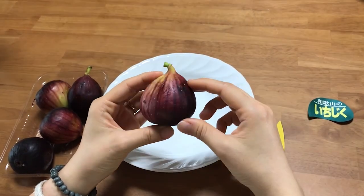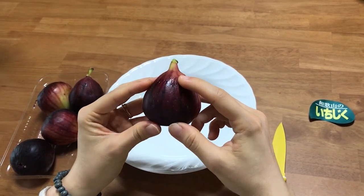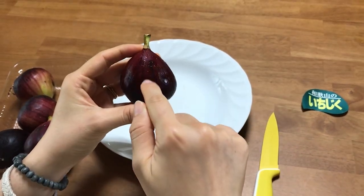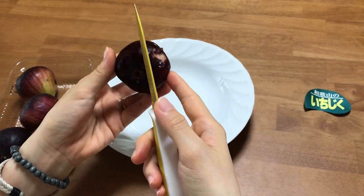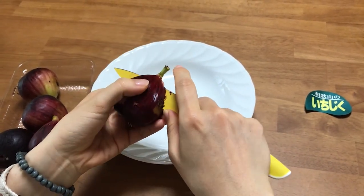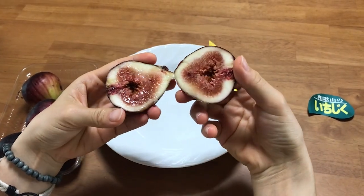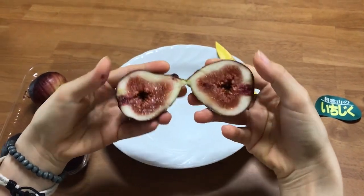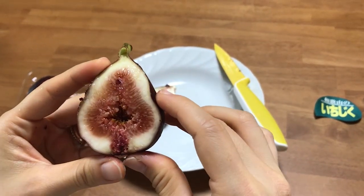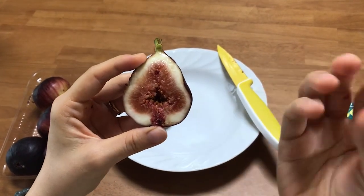Cái sung nhật này trông hơi giống củ hành tím ở bên mình. Nó hơi chín rồi nên mềm mềm. Bây giờ mình sẽ dùng dao để bổ nó ra. Ôi nó mềm quá! Ở trong này thì nhìn cũng tương tự với cái sung của mình, nhưng chỉ có điều là to hơn — cái sung ở Việt Nam thì nhỏ hơn.